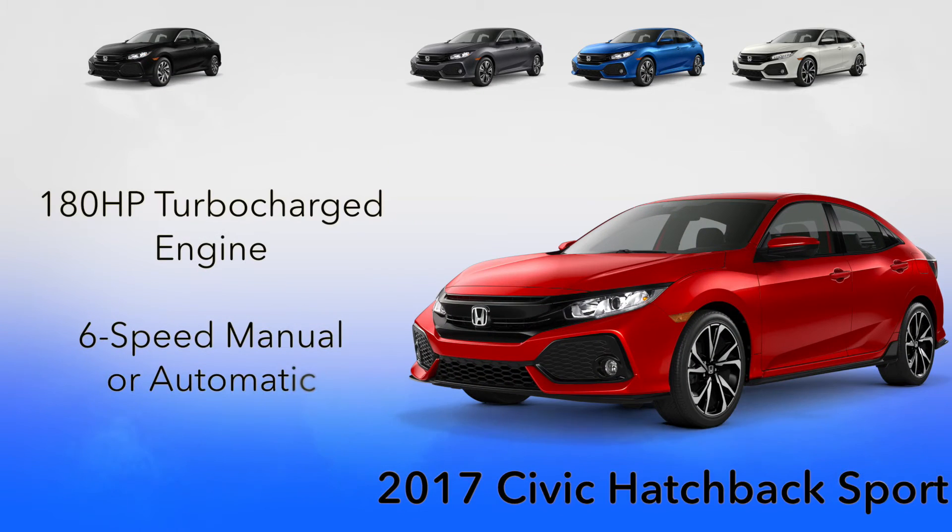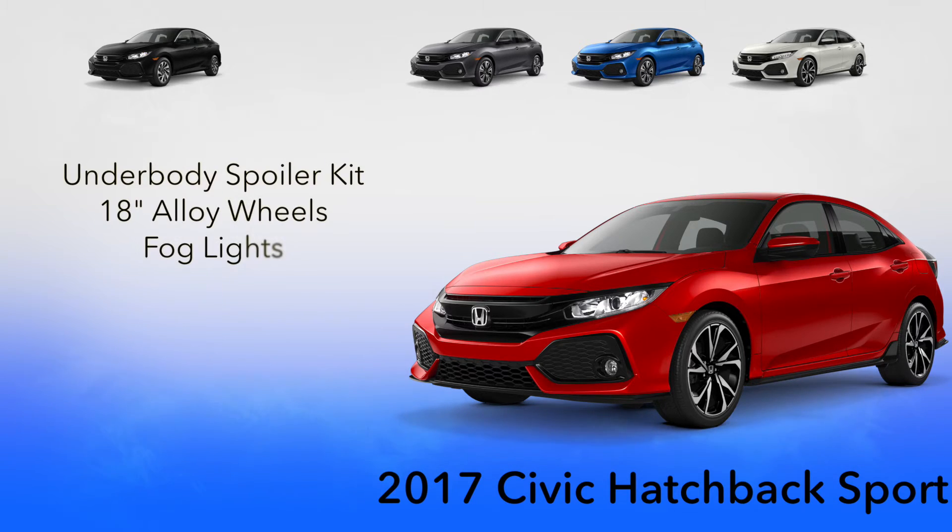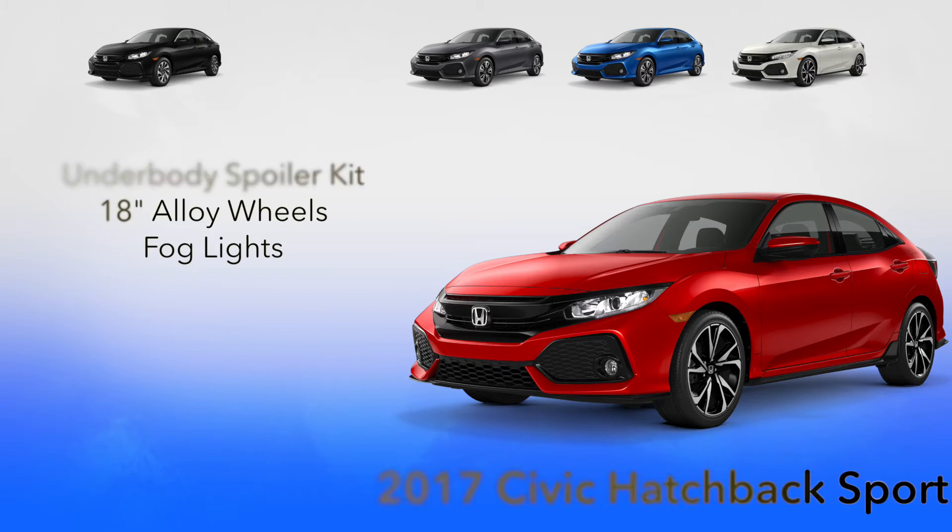The Sport trim is powered by a 180 horsepower engine and is also available as a six-speed manual or automatic. It adds some flair to the Civic hatchback with underbody spoilers, 18-inch alloy wheels, and fog lights.